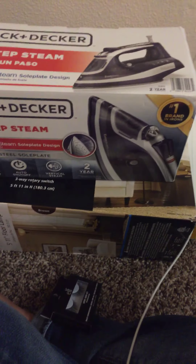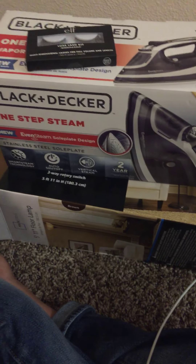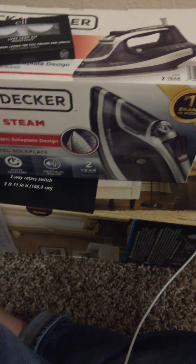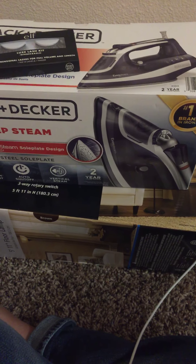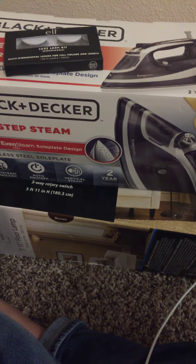So that's the quick Walmart and Sally's haul! Go ahead and subscribe, like my channel, and comment down below. I'll try to upload as much as I can — thanks guys!